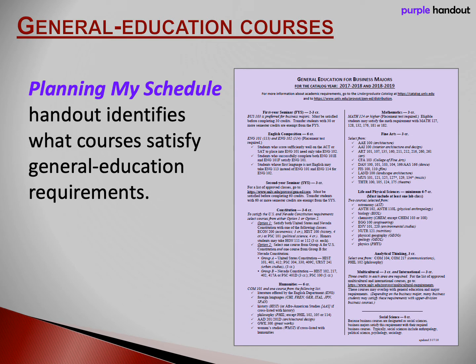This slide shows you a picture of the purple handout. Use this handout to identify subject matters and courses that are allowed to satisfy certain Gen Ed requirements. For example, foreign languages are listed under humanities, which means you can take a foreign language to satisfy one of your two humanities requirements.